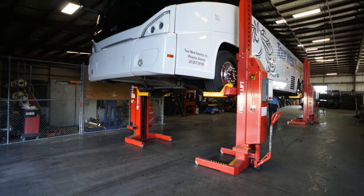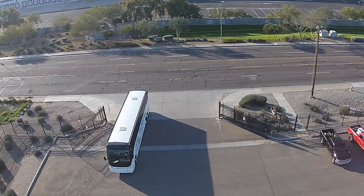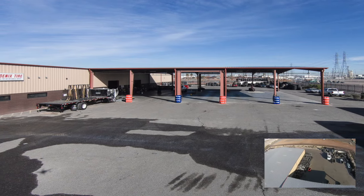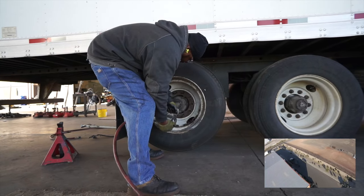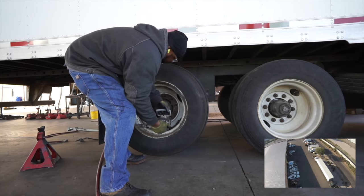Our new one-stop-shop facility opened in 2009 and offers our customers a unique, easy-in, easy-out horseshoe design. With five extra-large canopy bays, our crew is able to get your tire service completed in a hurry and get you back on the road.